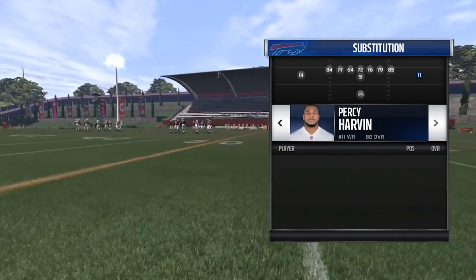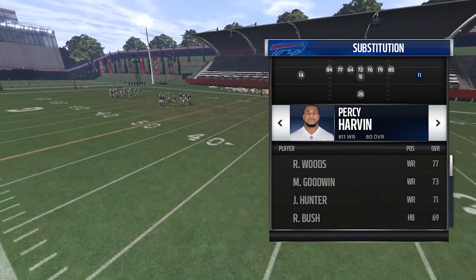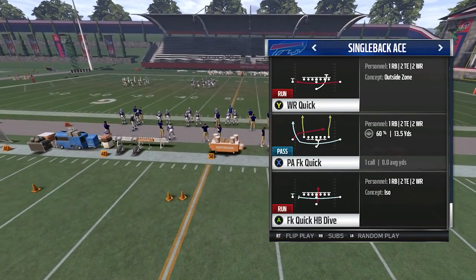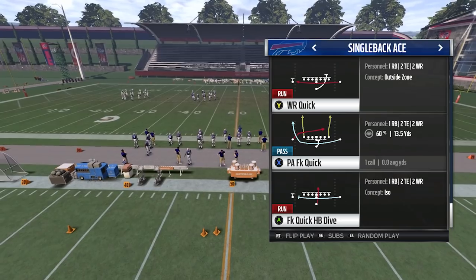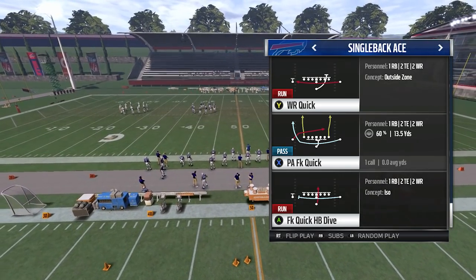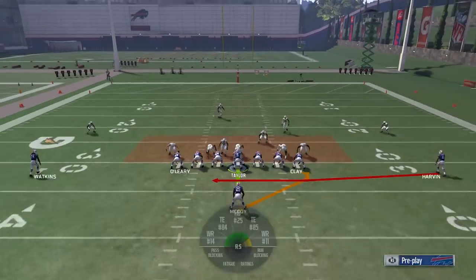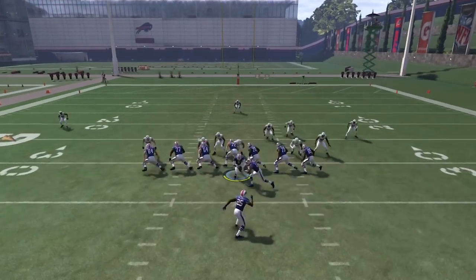For personnel, put your fast guy who's good in space here — Percy Harvin is perfect. The play is Wide Receiver Quick. What's going to happen is you get a motion and we're going to do a direct handoff to him.